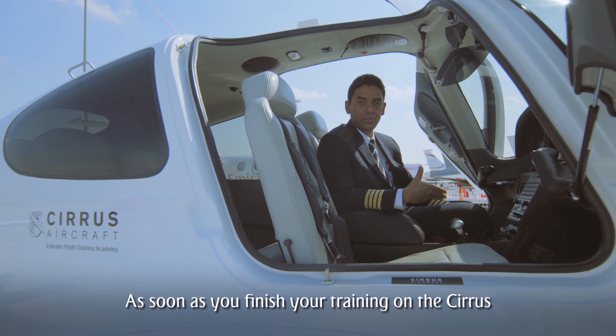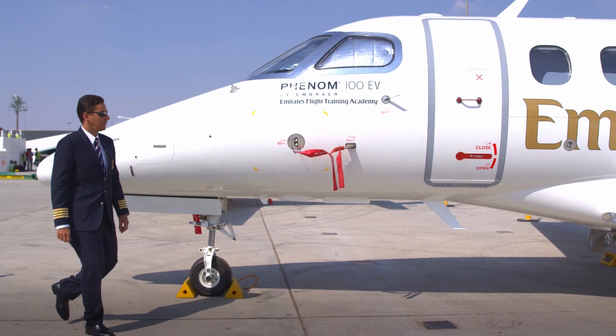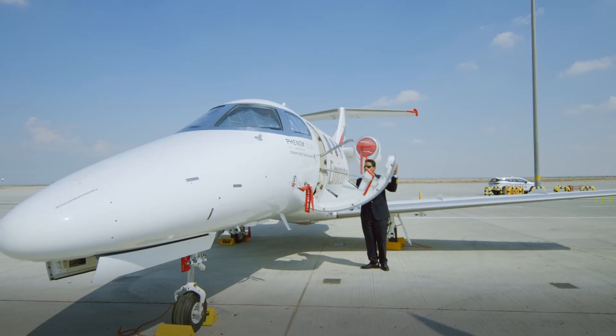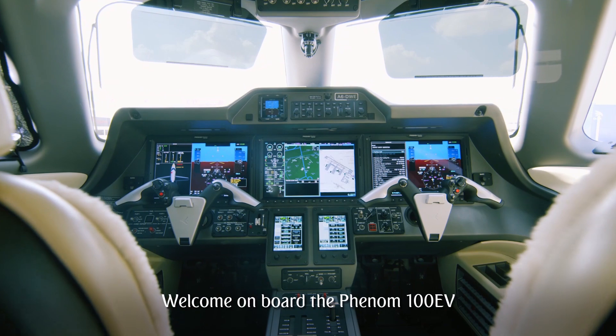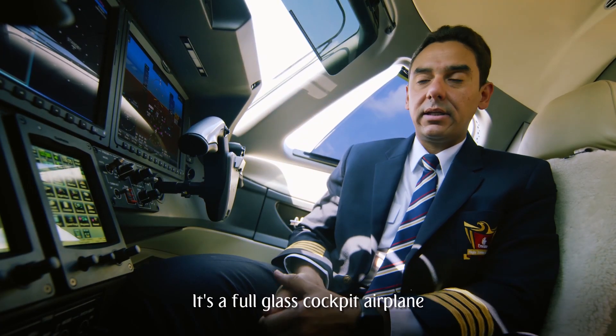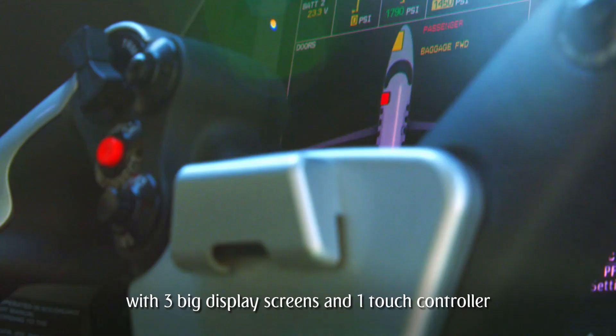As soon as you finish your training on the Cirrus, you're going to move to the Phenom 100EV. Welcome aboard the Phenom 100EV — it's a full glass cockpit airplane with three big displays and screens and one touch controller.